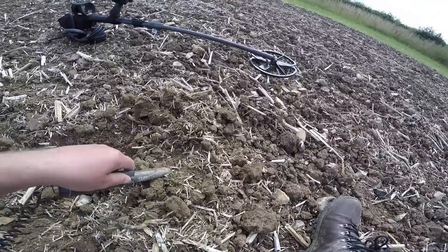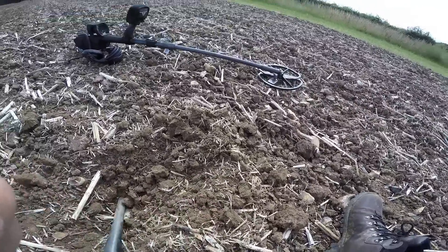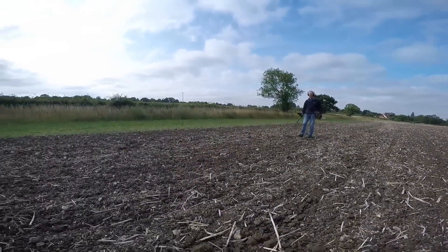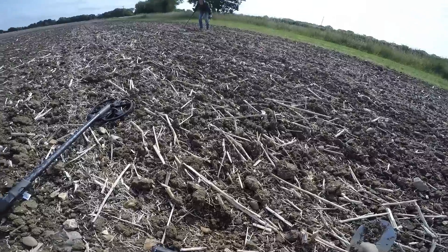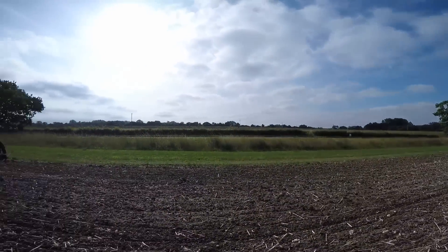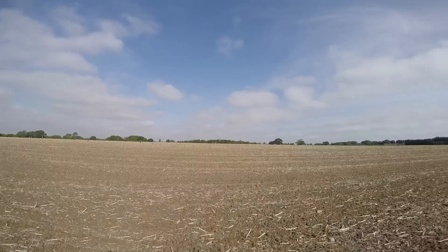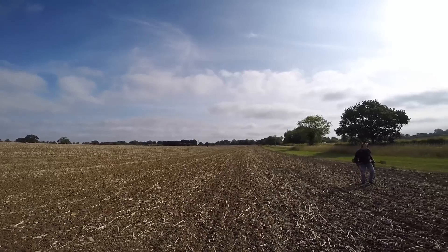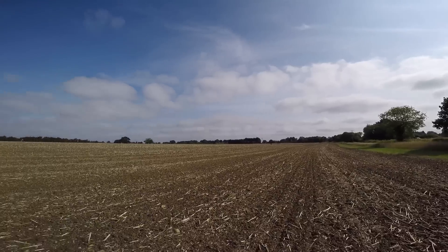That looks like I've got a button as well. Is this a button? Not just a button — it's an old button, it was lost, it's hidden treasure. Not getting too much on this field at the moment, a bit quiet. There's more fields over the road there. We've got about 750 acres in total, he said.